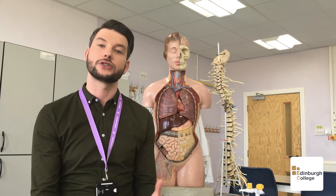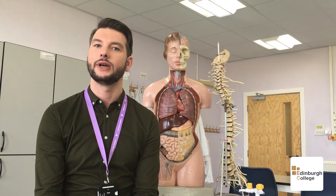At Edinburgh College you can study a wide range of science subjects across biology, chemistry and physics. You can start with our introduction courses — we have two of those. Introduction to Science is a new course that started this year in January, and also Introduction to Health Studies.